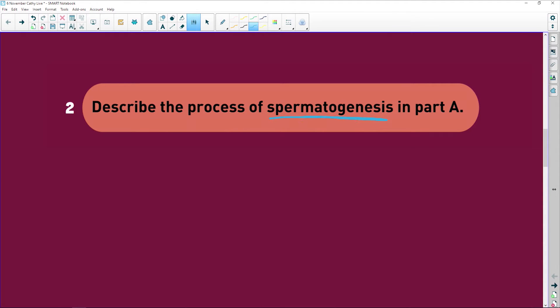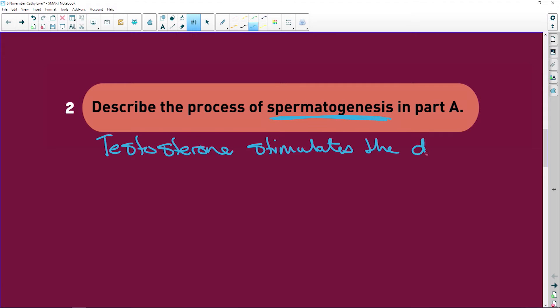Describe the process of spermatogenesis. Start with hormones: testosterone stimulates the diploid cells, because in spermatogenesis — which is meiosis — you go from 2n and reduce to 1n, so that when combined with the egg cell you end up with a diploid zygote. So testosterone stimulates the diploid germinal epithelial cells.